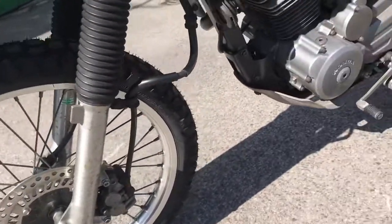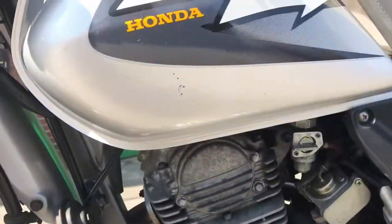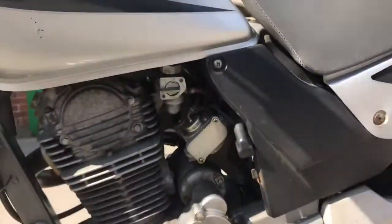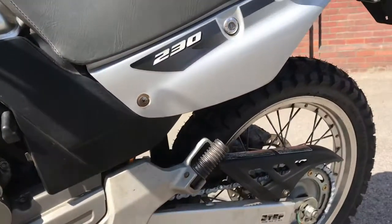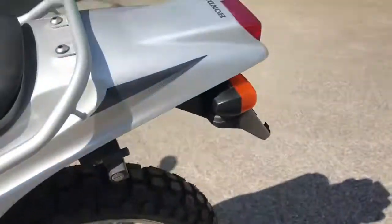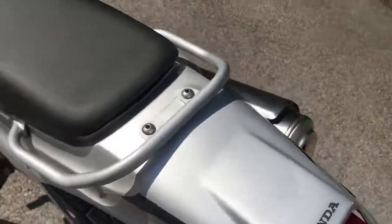There are a couple of marks on the front left of the front fender, and one mark on the left side of the tank. Other than that, gorgeous.